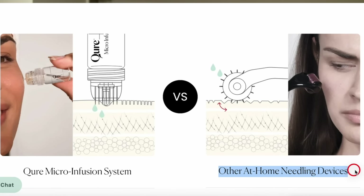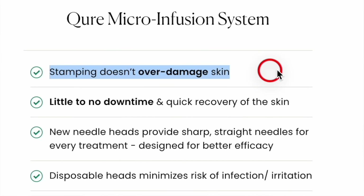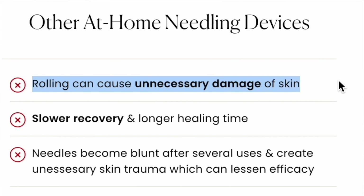Now let's take a quick look at the claims the company makes. On this chart, they compare their system with what they call other at-home needling devices — but really what they are comparing it with is a derma roller. They are saying that stamping doesn't over-damage skin, which I agree with, and which is why I personally started using a stamping technique. Versus rolling, which can cause unnecessary damage of skin. I think using a derma roller, especially if used incorrectly, can definitely do more harm than good.